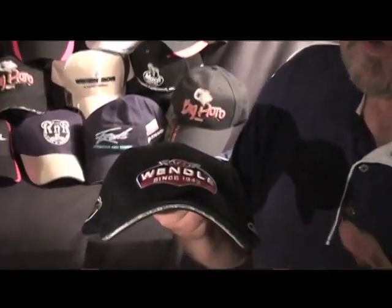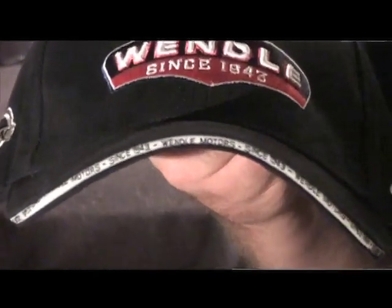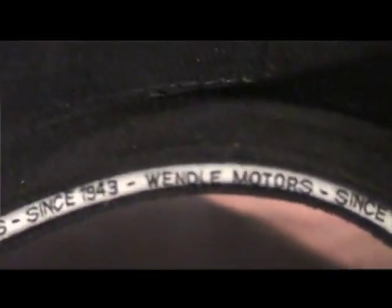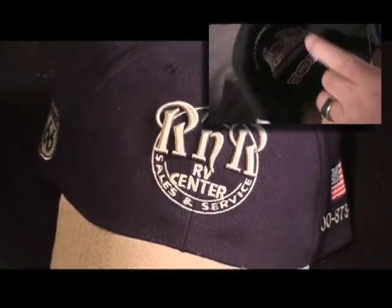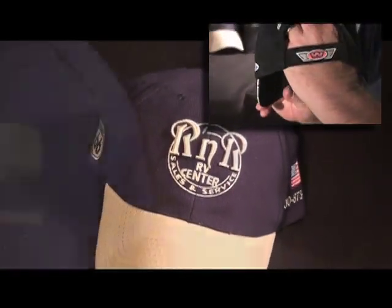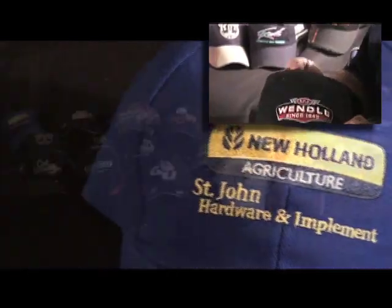For example, one of the things that we do include is this wording along the edge of the bill. It's included — you can put a slogan or saying on there. People love to have that on there. The front logo can include 3D embroidery like you see on the Wendell hat, plus all the embroidery you want. They have side embroidery, and we even put their little logo on this Velcro strap itself. All this is included for just $6 a cap or under.